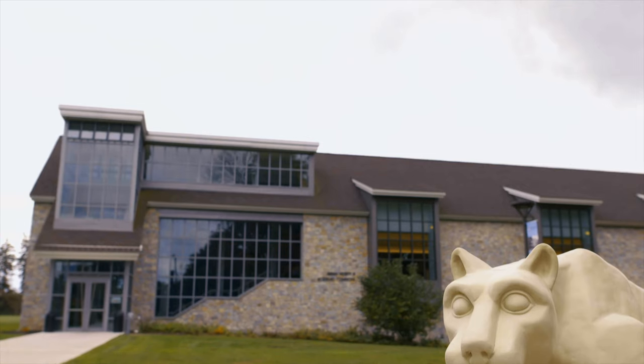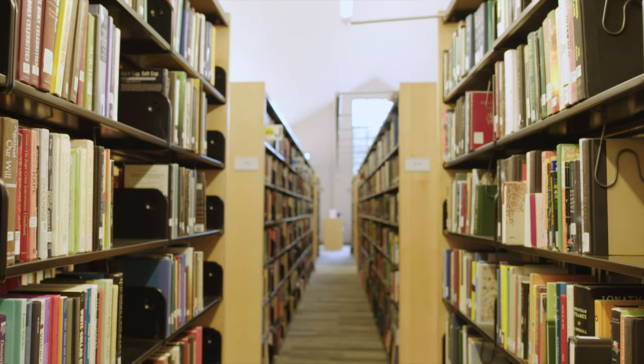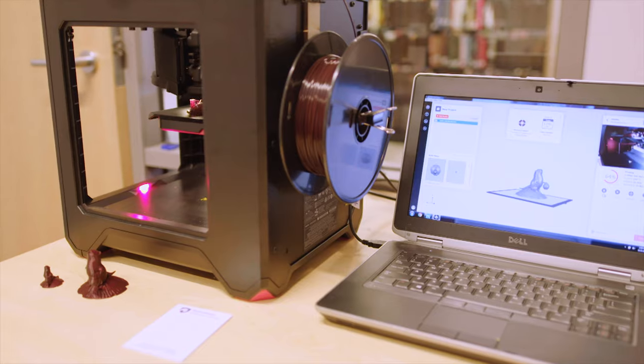Located on the second floor of the Abram Nesbitt Academic Commons is the Nesbitt Library, a member of the Penn State University Libraries — one of the top ten libraries in the United States. You have access to all those resources here, which means you can research anything. You can also utilize our free 3D printer, where you can create almost anything your imagination can conjure up. In the Media Commons, we have software and technology that you can use to create your own audio and video projects.